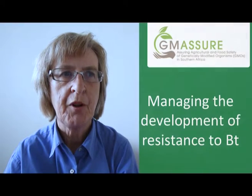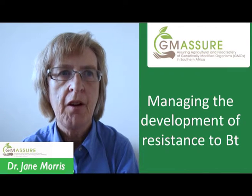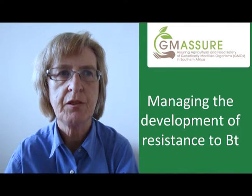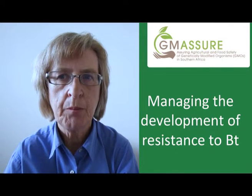Good day, I'm Jane Morris and today I'm going to talk about how we can manage to delay the emergence of insect resistance to BT crops. There are a number of other presentations where I've discussed risk assessment of BT crops and in those I have alluded to the need to put measures in place to delay or prevent the development of resistance. So I'm going to give you a little bit more detail today on how we might go about that.